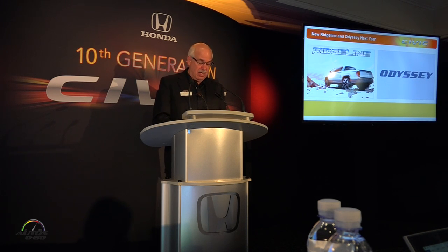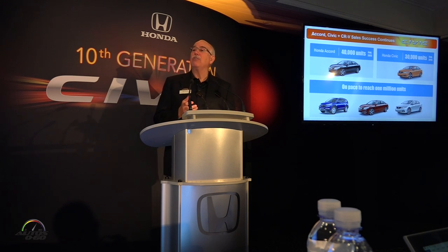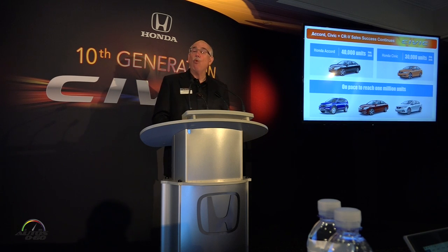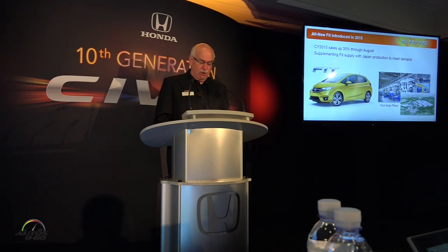The all-new Ridgeline will be followed by the redesigned new Odyssey minivan later in the year. But as important as our light truck investments are to capture customers moving from cars to trucks, the reality is that we sold more than 40,000 Accords and over 30,000 Civics just last month. Together, CRV, Accord, and Civic remain on track to combine for more than 1 million units in sales — and that would be for the third consecutive year.